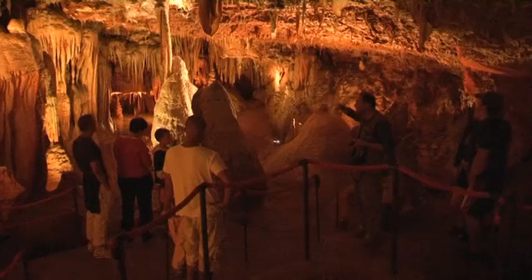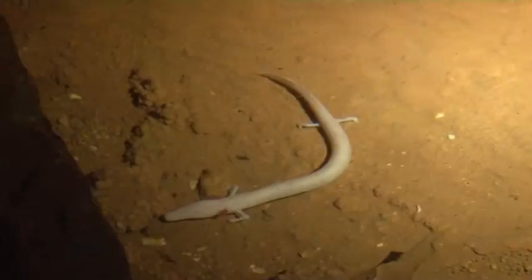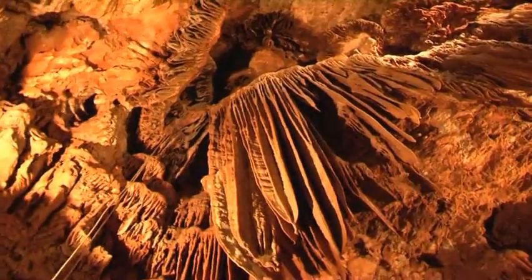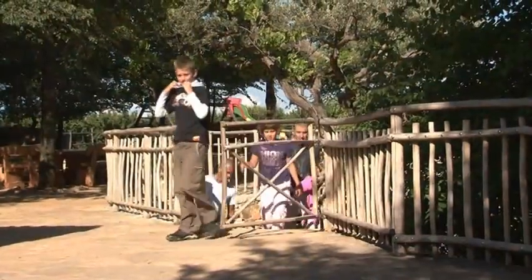Fascinating prehistoric remains are on display, and there's a rare opportunity to view underground life forms such as fish, insects and amphibians. An excellent 40-minute guided tour takes you through the highlights.